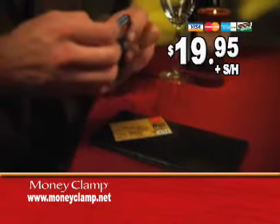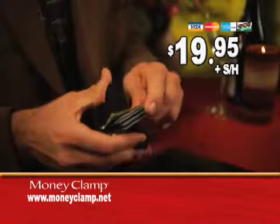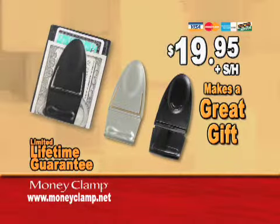The Money Clamp is stylish and durable. It's as simple as squeeze and snap. Call now and get your Money Clamp complete with leather wallet, silver tie cash clamp, and the super lightweight plastic travel and sport clamp for the limited time introductory TV offer of only $19.95. Call now.